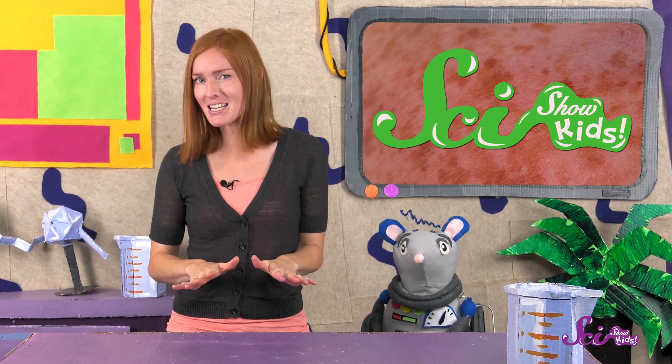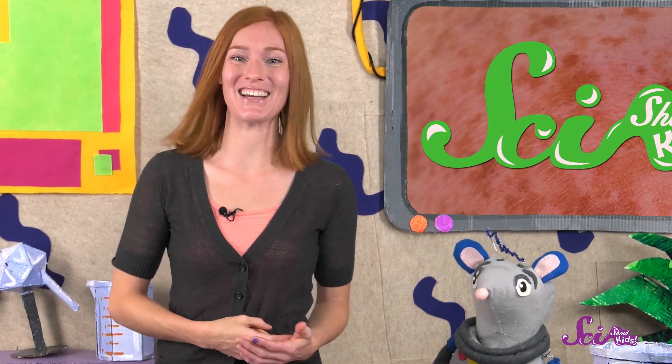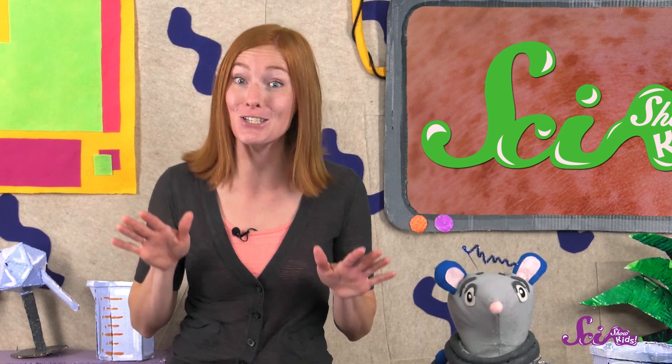It's a good thing, because if we get too much of the sun on our skin, it can damage or hurt our skin, making it red and sore. Right, Squeaks? Melanin helps to keep our skin from getting a sunburn.